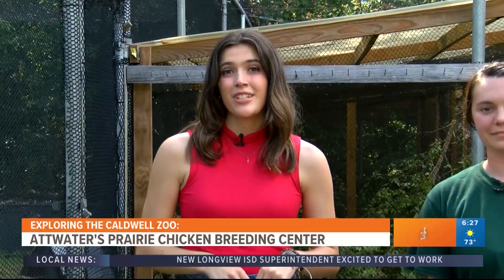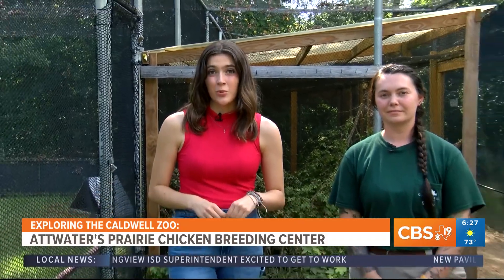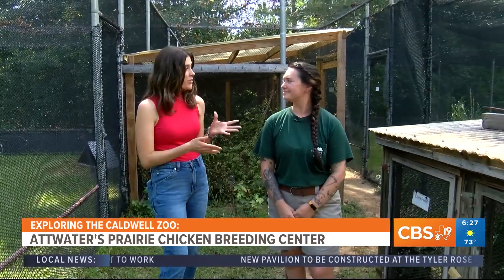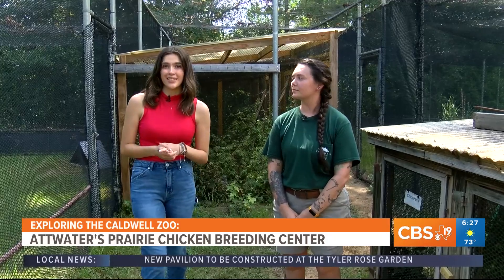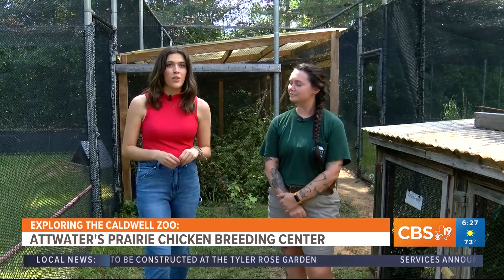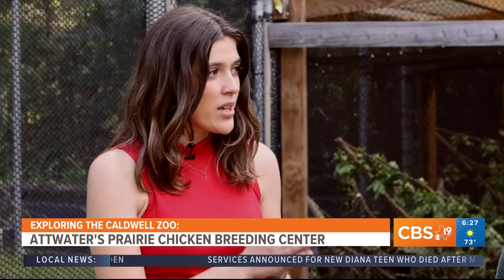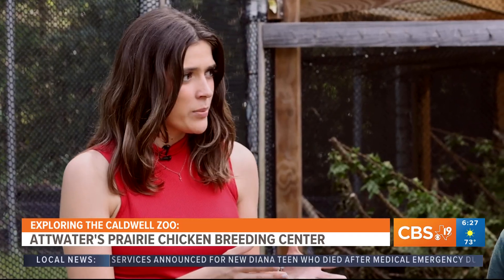I'm here at the Atwater's Prairie Chicken Breeding Center at the Caldwell Zoo, which is one of only four of its kind in the entire world. I'm joined by Nicole Moore, supervisor of birds here at the zoo, and we're going to learn a bit more about one of North America's most endangered species of bird. Nicole, can you tell me a bit more about this breeding program that you have here?